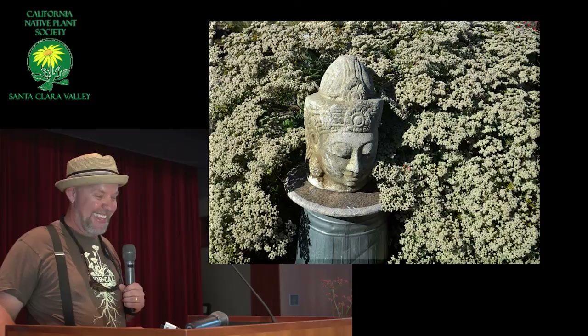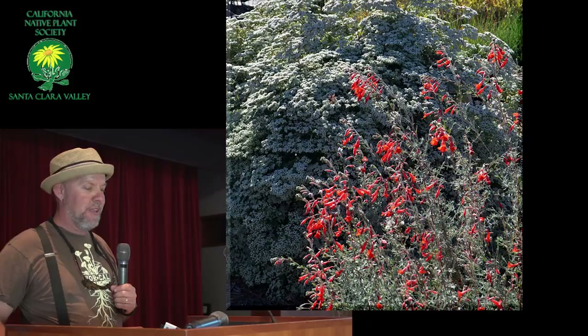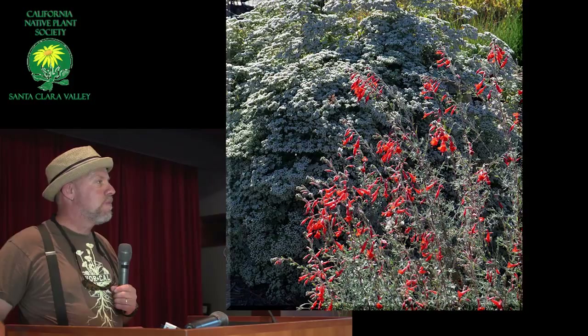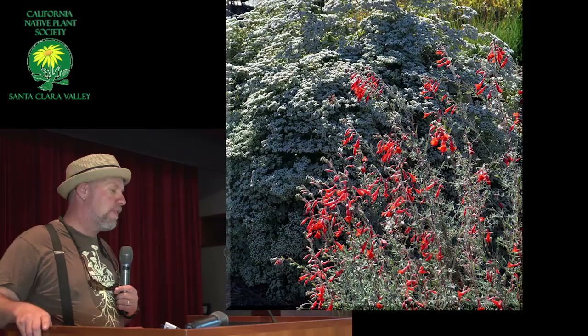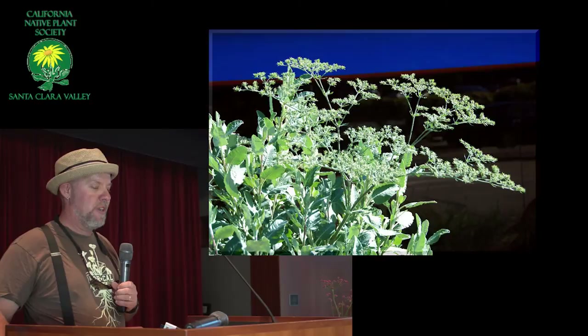This particular giganteum is a sport — the leaves are very small on it, but it's covered with flowers, completely solid flowers for months on end. That's a neat one. Here's another plant that grows really well with buckwheats — with St. Catherine's Lace in particular. This is the California Fuchsia Catalina, which is a tall one — white leaves and big red flowers. Between the bees and the hummingbirds, it's a pretty busy place in the garden.